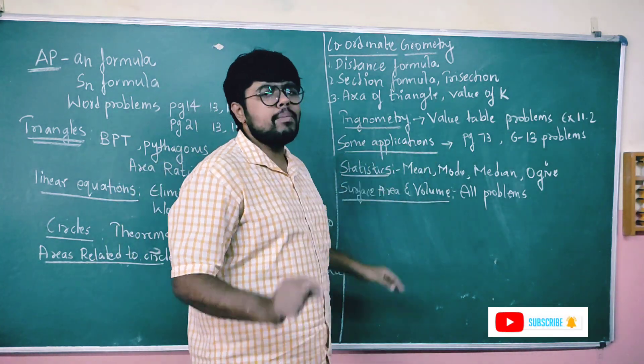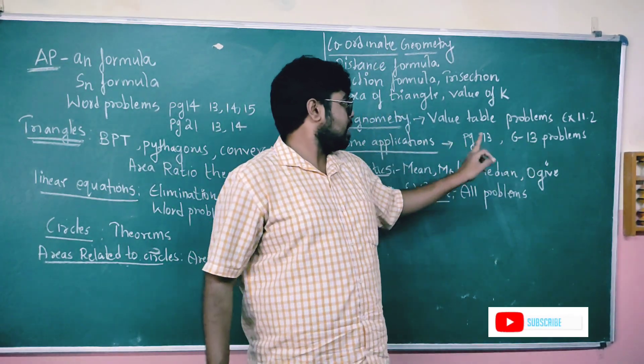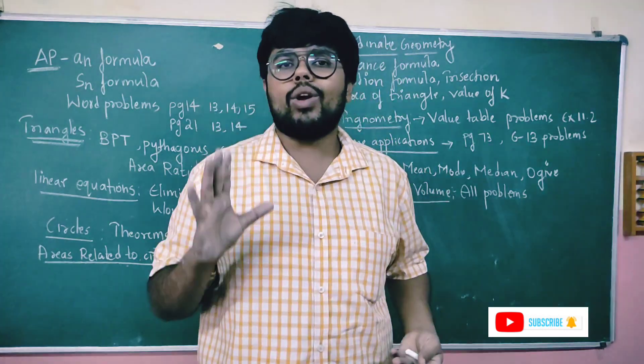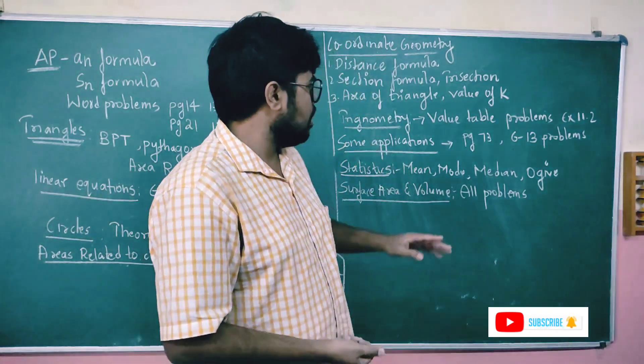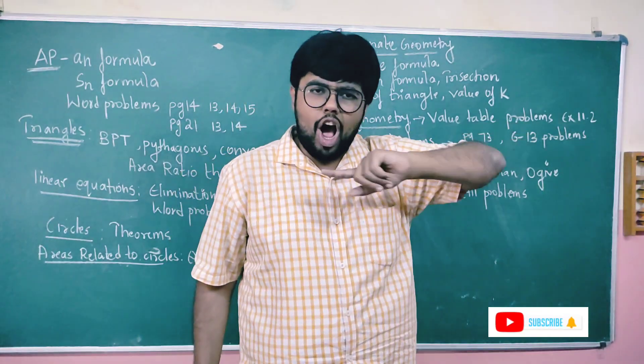Some applications of trigonometry: look at page number 73, problems 6 to 13. You need to understand these problems — they should be solved for 4 marks. They are very easy. Focus specifically on problems 6 to 13 — understand one problem type and you can solve the rest.